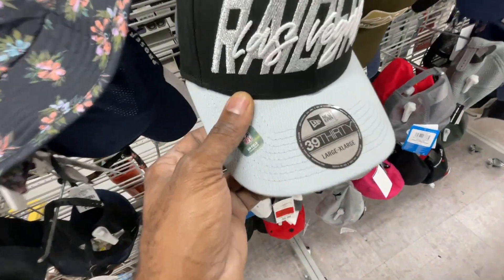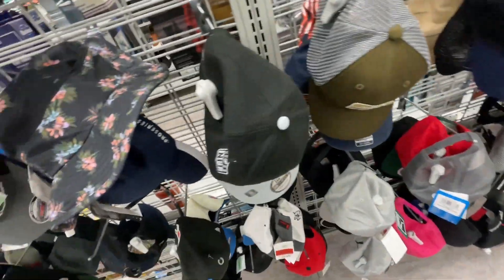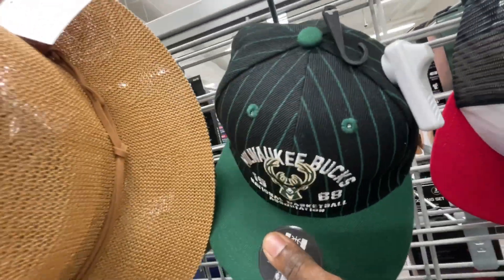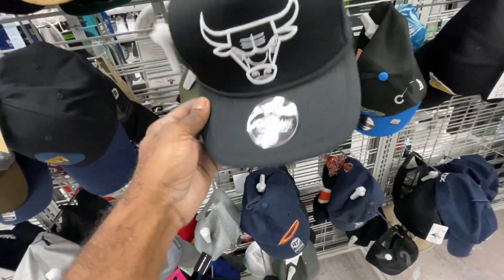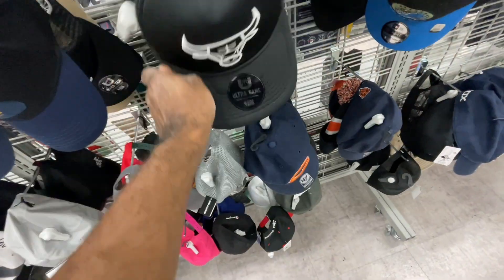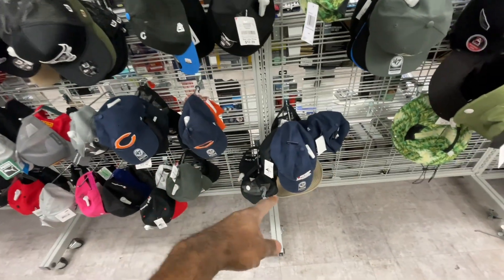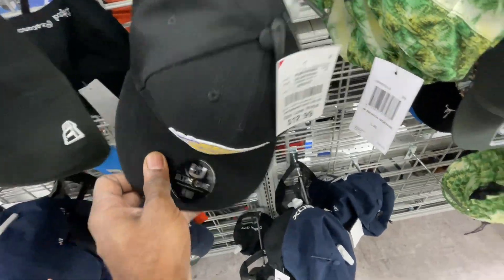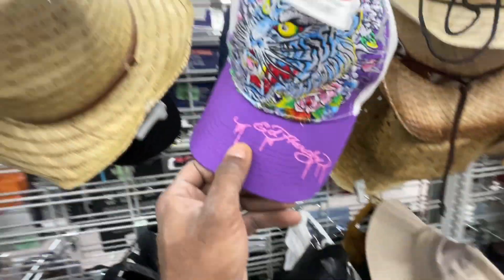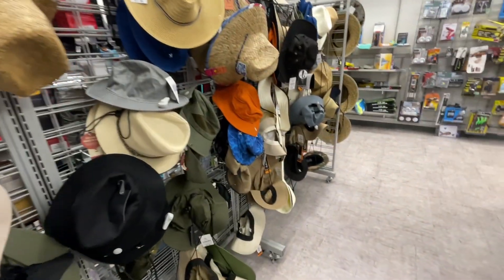They got an LA Raiders hat, an Ultra Game Bulls hat in the olive colorway with gold hits, and an Ultra Game Milwaukee Bucks hat. There's also an Ultra Game trucker hat for $13 — Ultra Game hats normally go for $40. Seeing a lot of repeated hats: Cubs, Bears, White Sox. They got an Ultra Game Lakers hat, Air Hardy hats for $13. Besides that, everything else is just bucket hats.